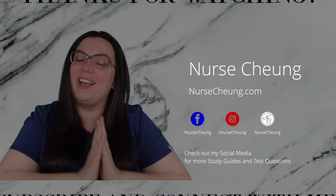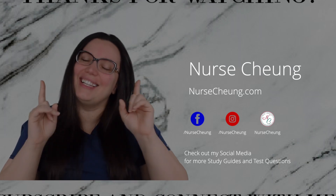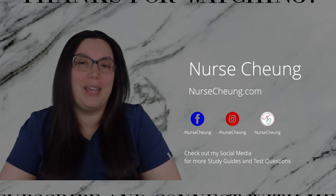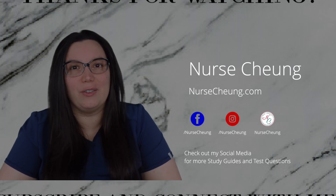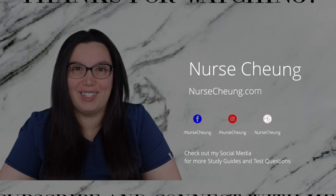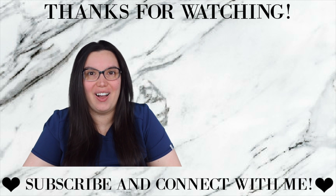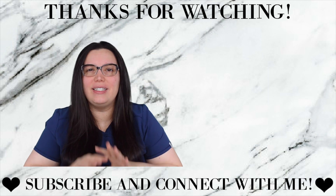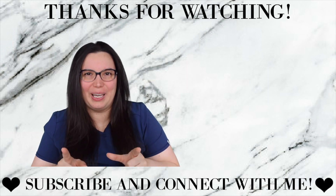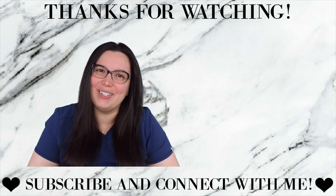I hope that this video was helpful in helping you pass your nursing school exams as well as your NCLEX like a boss. If you haven't done so already, make sure you subscribe here to my YouTube and hit that notification bell so that way you're informed every time I post a new video. You can also follow me on my social media — I am on Facebook and Instagram — and make sure that you check out my website at www.nursechung.com. There I'm going to have NCLEX style questions, resources, handouts, everything you need to pass those exams like a boss. Until next time, I hope that you're having a wonderful day and I will see you all again soon. Bye!